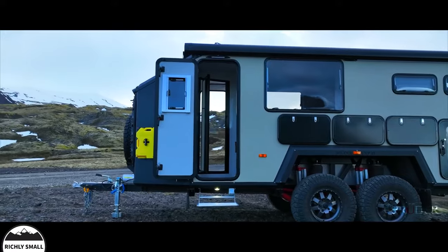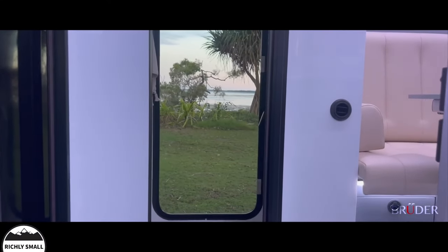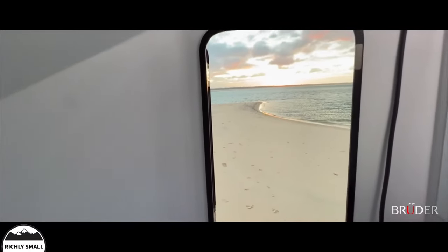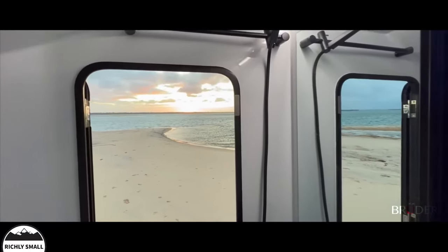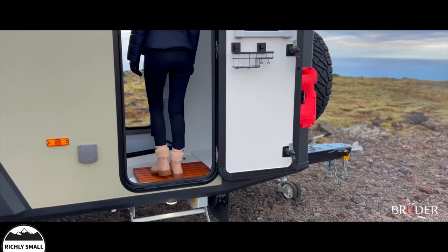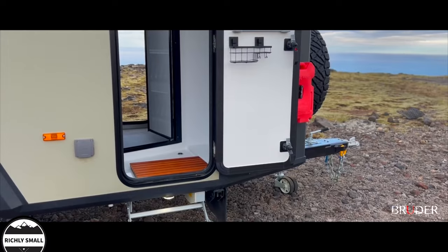The unique double door system allows for instant access to the plush EXP-8 interior, or direct access to the shower and wet room. This allows you to shrug off the spills of an adventurous day, be it just snowy boots or perhaps a quick wash down from a summer beach swim before entering the luxury interior.